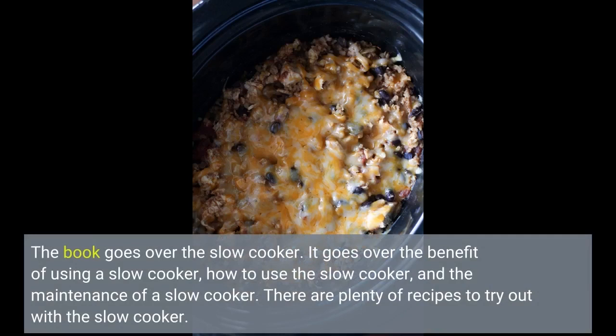The book goes over the slow cooker, the benefits of using a slow cooker, how to use the slow cooker, and the maintenance of a slow cooker. There are plenty of recipes to try out with the slow cooker.